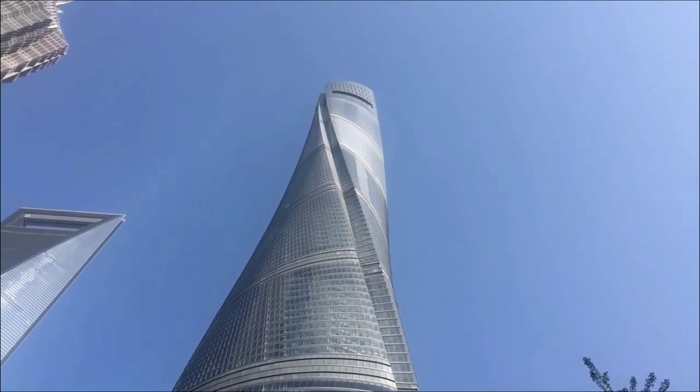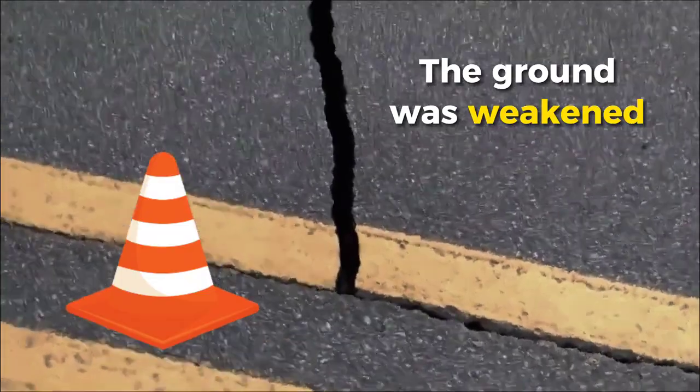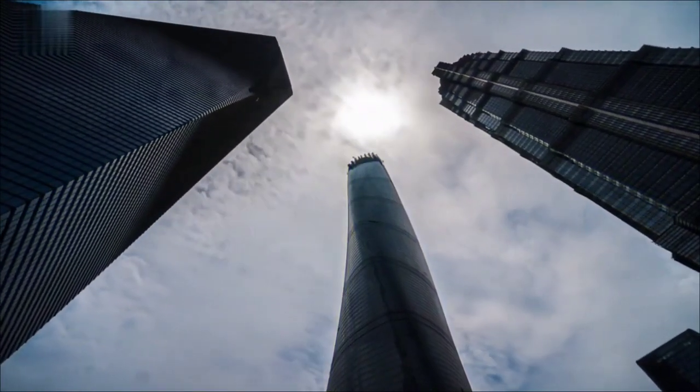Despite the achievements, obstacles arose. The ground, which was weakened by the removal of groundwater, threatened to collapse beneath the tower's weight.